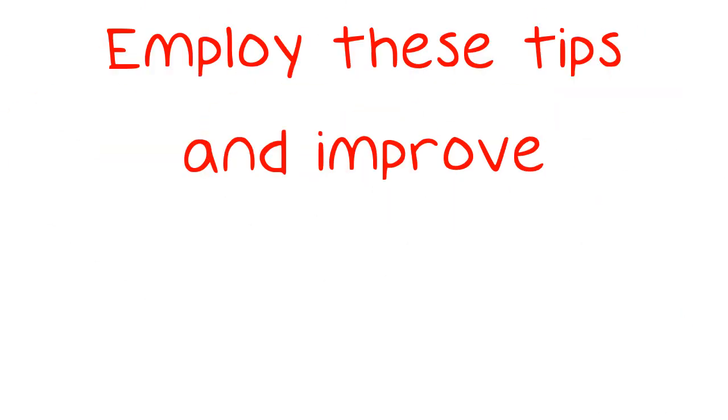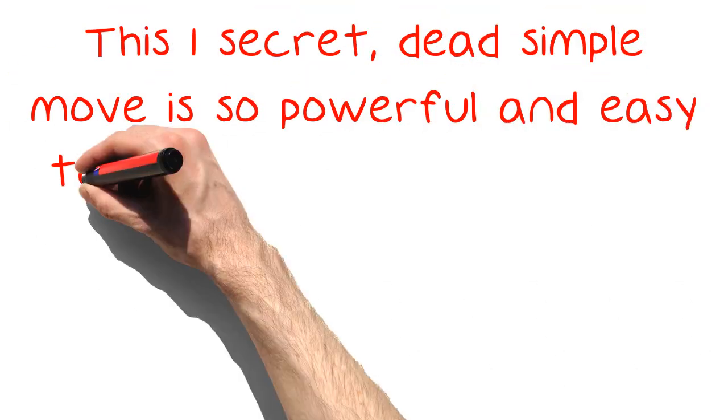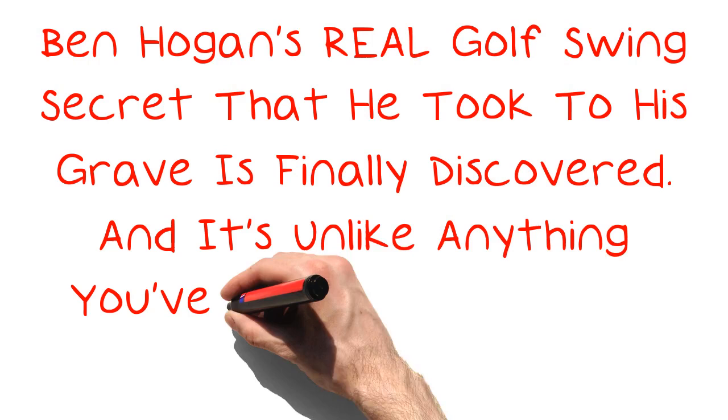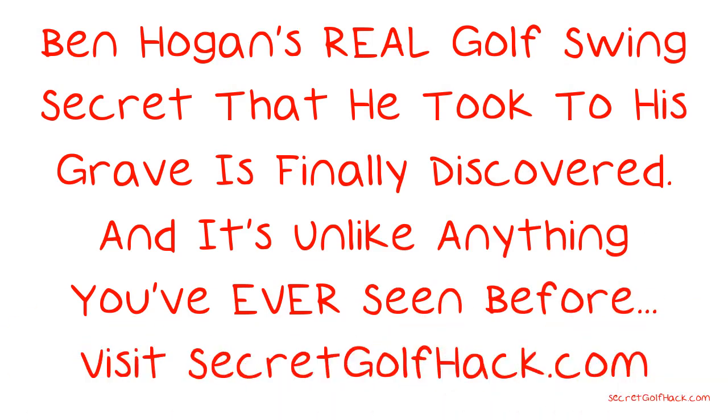Employ these tips and improve. This one secret, dead simple move is so powerful and easy to learn, you'll start hitting powerful, accurate, flush golf shots in minutes. Visit secretgolfhack.com to learn all of this and more. Ben Hogan's real golf swing secret, that he took to his grave, is finally discovered — and it's unlike anything you've ever seen before. Visit secretgolfhack.com to discover the secret and more. Link in the description.